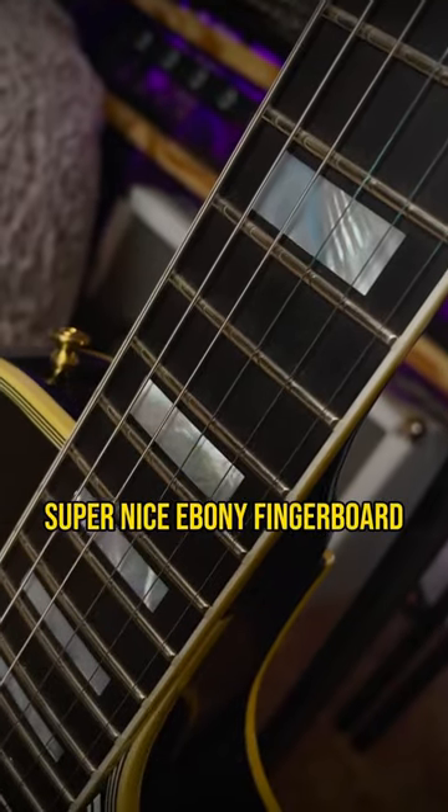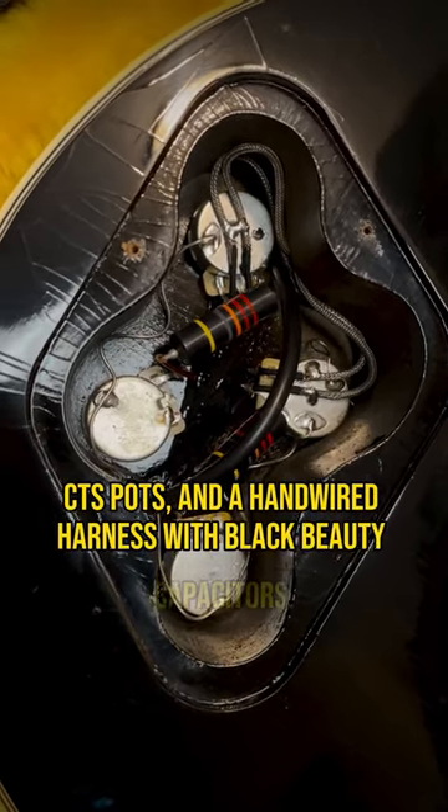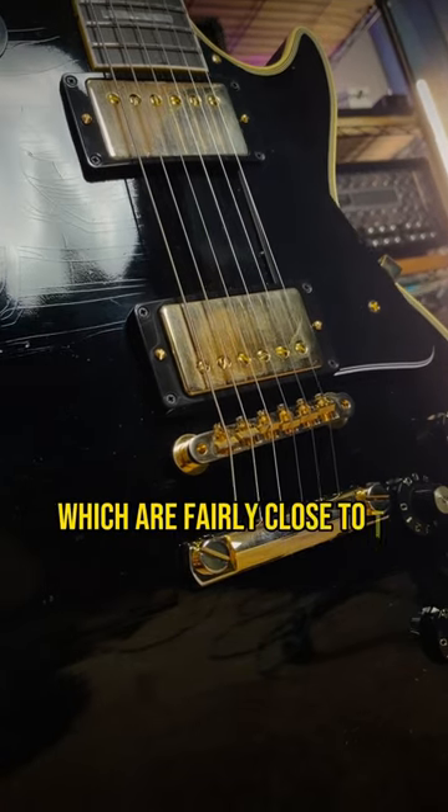Super nice ebony fingerboard with mother-of-pearl inlays, Kluson waffleback tuners, CTS pots, and a hand-wired harness with black beauty capacitors. 68 custom humbuckers, which are fairly close to T-tops.